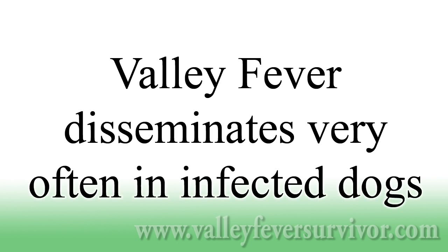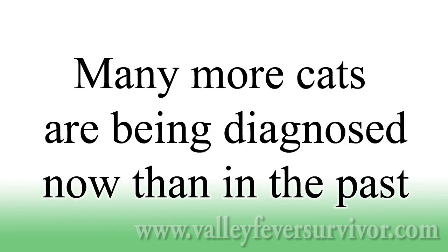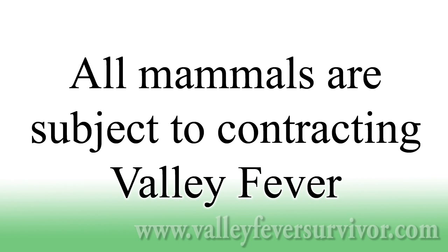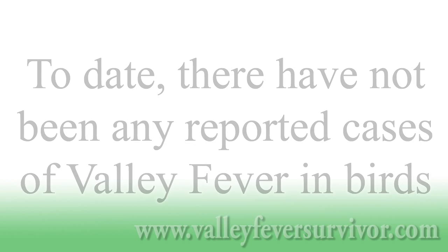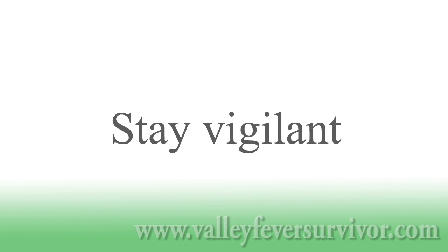Valley fever disseminates very often in infected dogs, and many more cats are being diagnosed now than in the past. All mammals are subject to contracting valley fever; however, to date, there have not been any reported cases of valley fever in birds. If your pet shows some of these symptoms and lives in or has visited an endemic area, we recommend you contact your veterinarian and suggest the possibility of a coccidioidomycosis infection. This could save your pet's life.